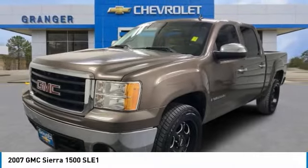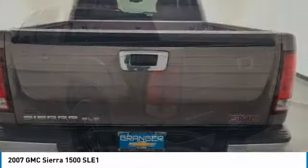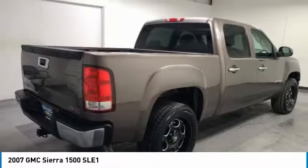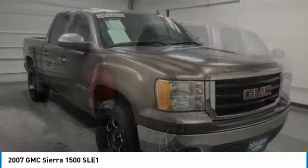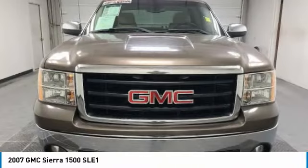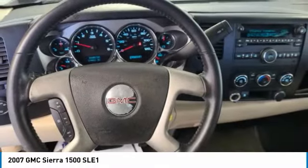We are pleased to show you the 2007 Sierra 1500. The GMC Sierra is a full-size pickup with all the functionality you could expect. With multiple trim levels, the GMC Sierra provides a wide range of features for you to enjoy. Power and advanced technology can both be found in this fantastic truck.